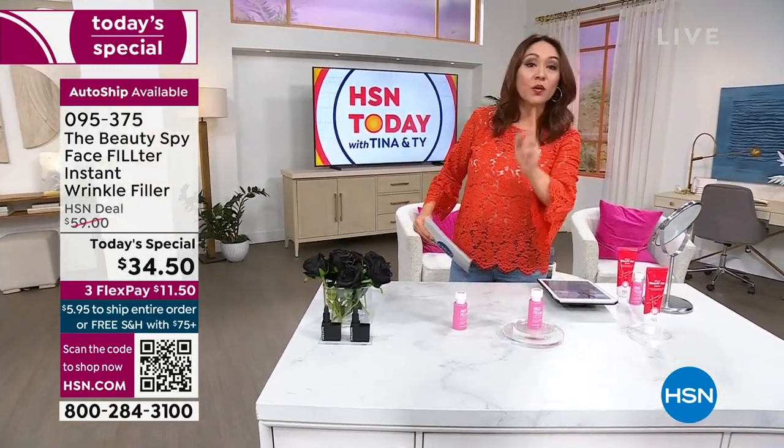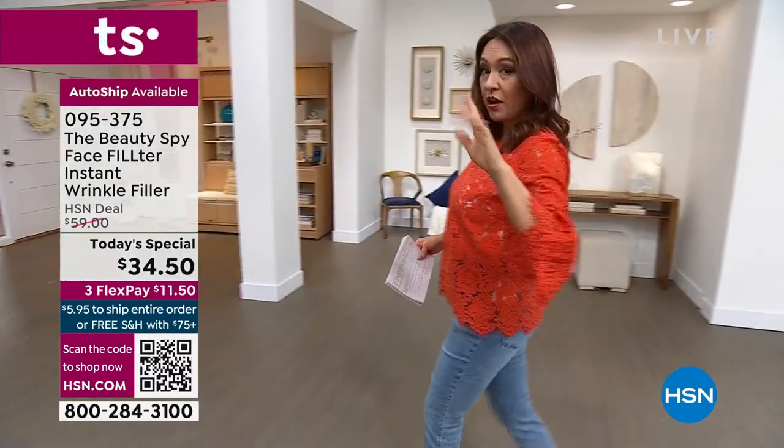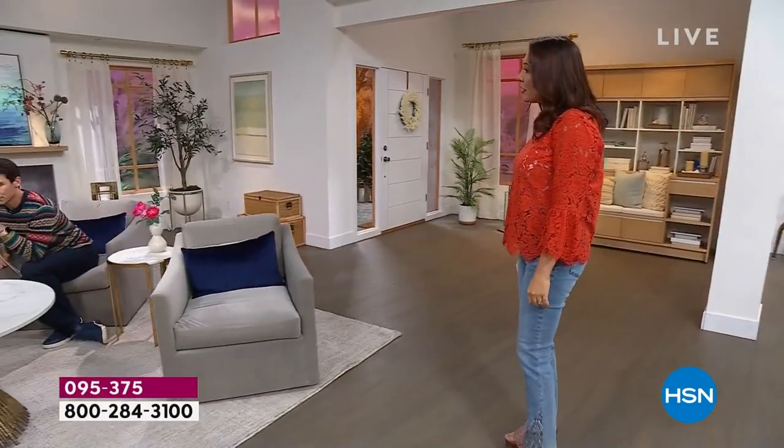Laurie asks: does it go under makeup or after? Under. So you're going to do moisturizer, then Face Filter, and then your makeup — you want to apply it in that order.